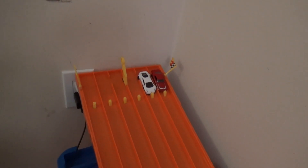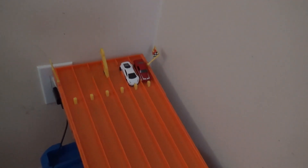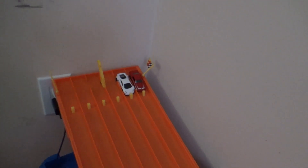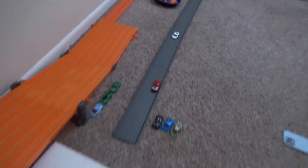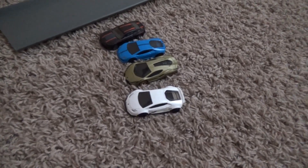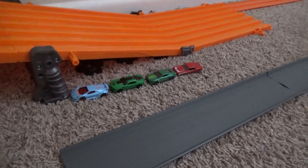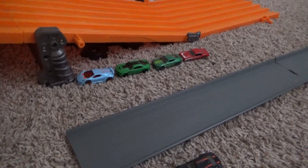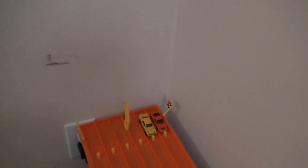Next up we have one of my favorite Lamborghinis — the LB Works Lamborghini Huracán — taking on the '69 Copo Camaro. Almost clips him! The Lamborghini was really slow; I thought he was going to turn him and knock him out of the track, but the '69 Copo Camaro says no way — he'll be moving on!